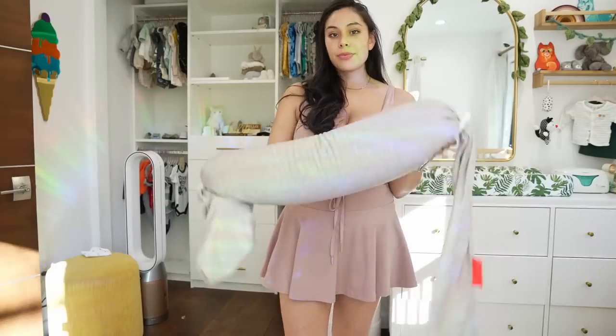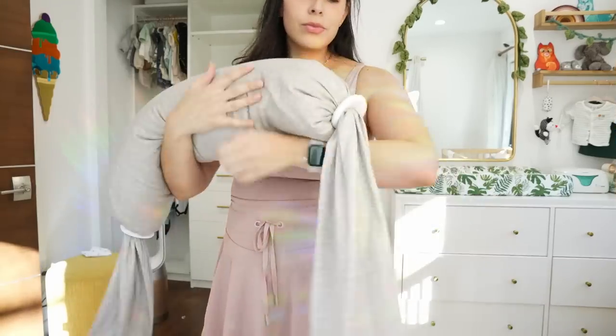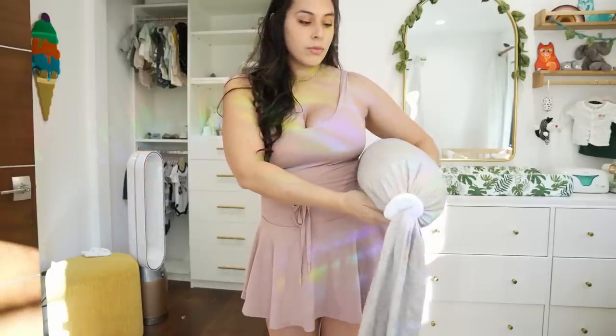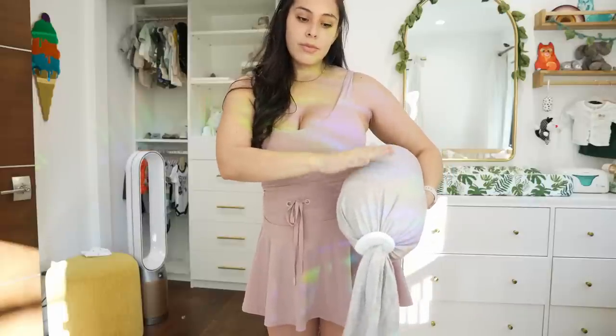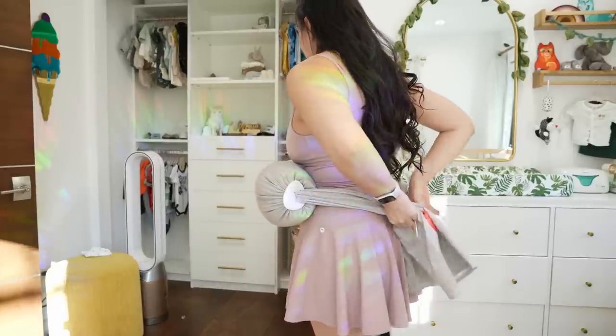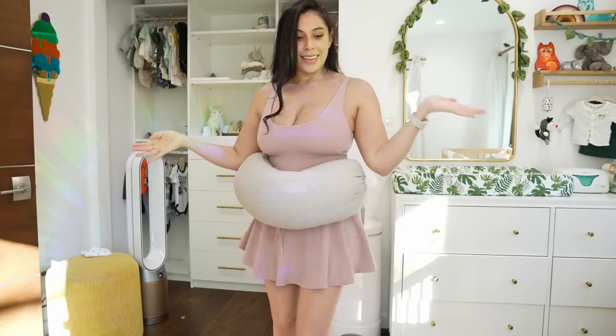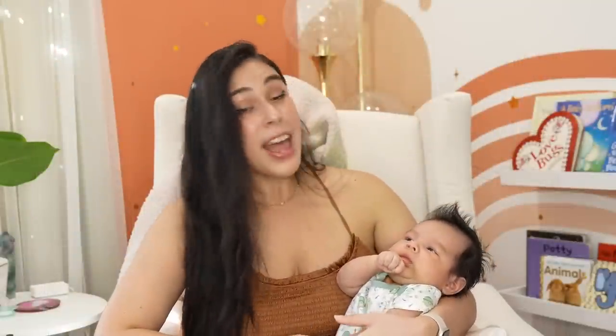Next up is a baby Hug Me pillow that I used for nursing. I had to do the football hold so I couldn't have him across my body because of my incision, and this little Hug Me pillow was a lifesaver. I still use it to nurse him. It's like a miniature version of the long hot-dog body pillow — just a tiny one for him. I really loved that product and I've gotten so much use out of it. Definitely look into that pillow if you're looking for a breastfeeding pillow.